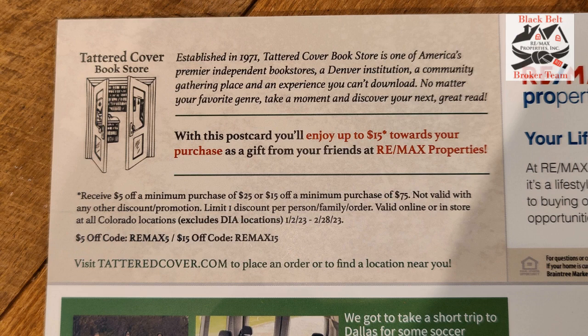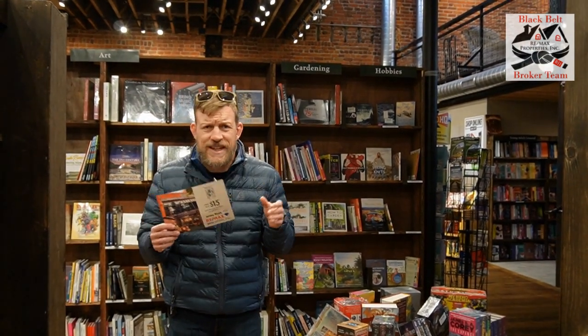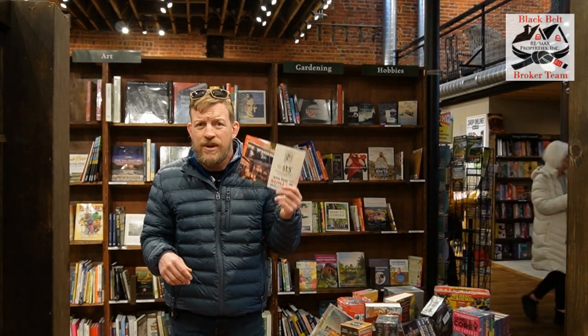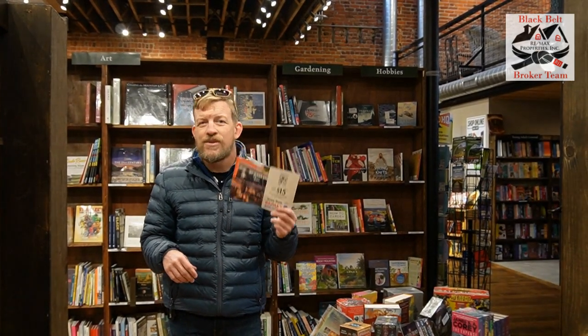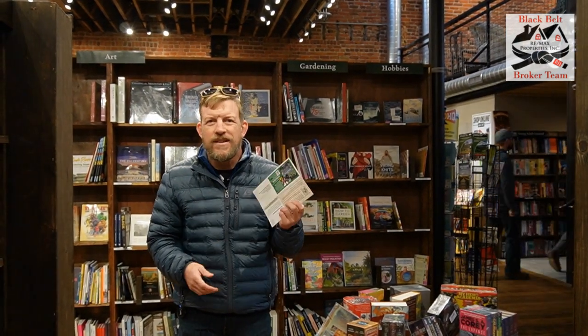With this coupon, you get $5 off if you spend $25, or $15 off if you spend $75. Today it is cold, blustery, and windy and just freezing outside. What better time to come to the bookstore, sit in here, do some browsing, find a great book, and save money on us.